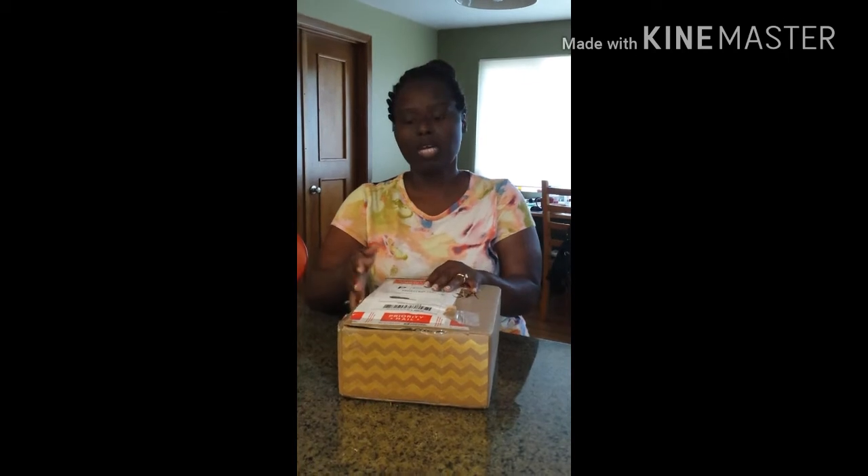Hi, everyone. I am back with another unboxing. This time it is from a company called Keto Box. I do subscribe to two others — one is Keto Delivered and the other one is Keto Crate. So this one is relatively new. We're going to dig right in to see what's in the box.